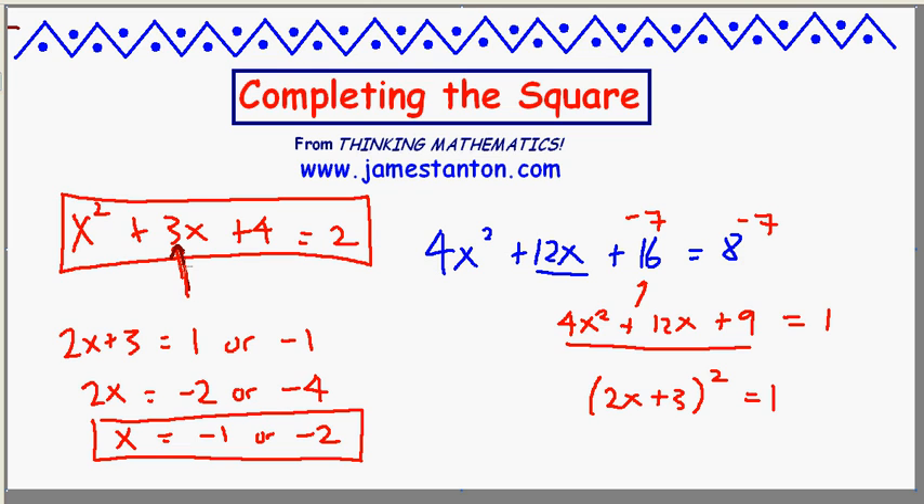So if you see an odd number in the middle and you really don't want to deal with fractions, I'm going to suggest you try multiplying by 4.